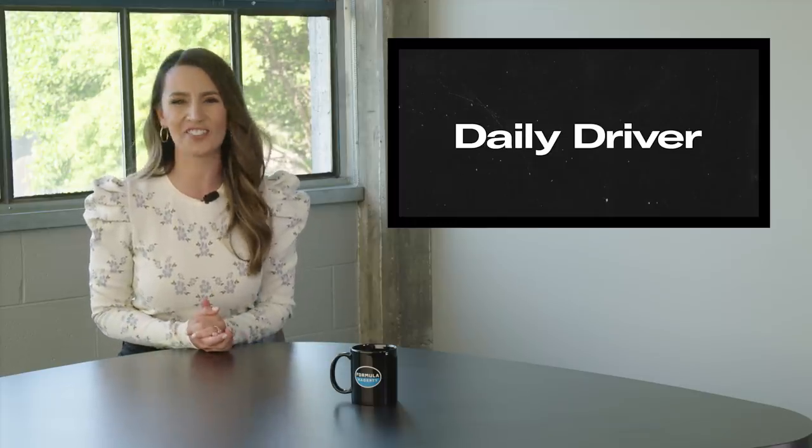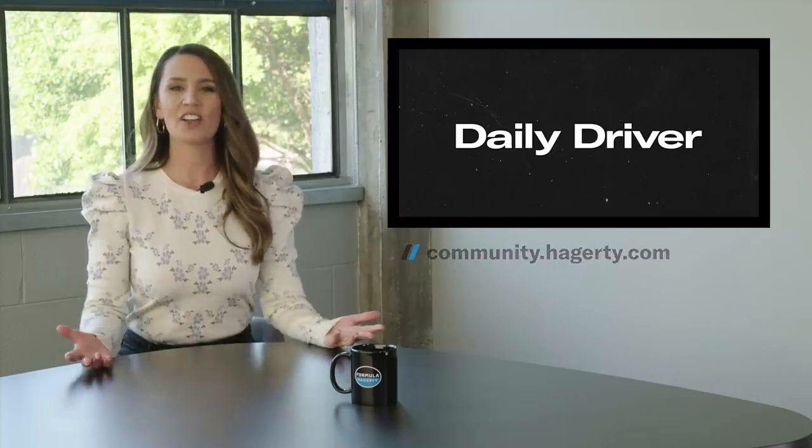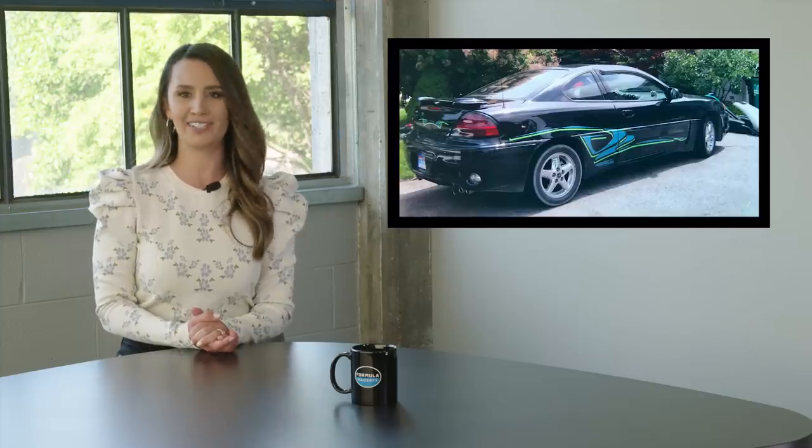If you'd like to see your car here in the future, go to community.hagerty.com and sign up. That's all for today — thanks for watching and taking a look at my sweet Pontiac GT. Keep driving.